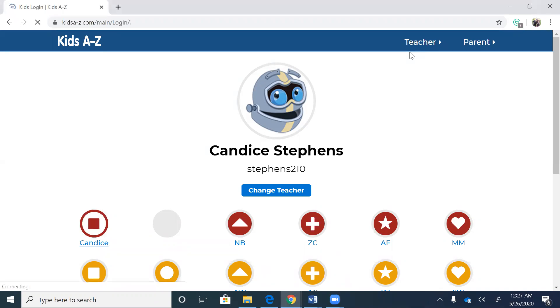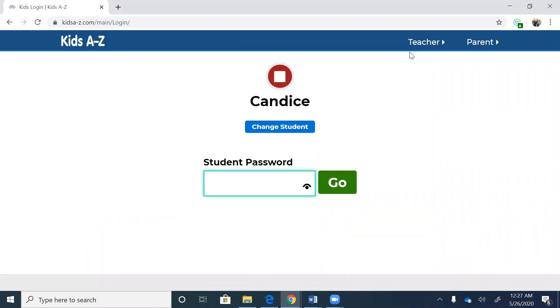The first thing you're gonna do is look for your name and then put in the passcode of LEAP, all lowercase.